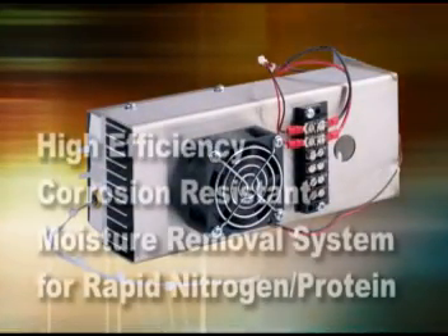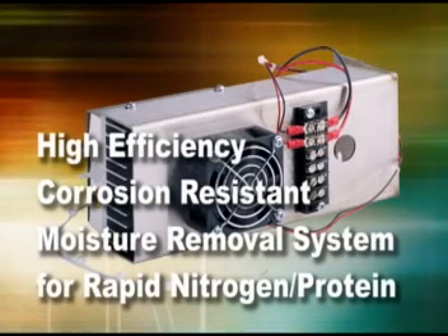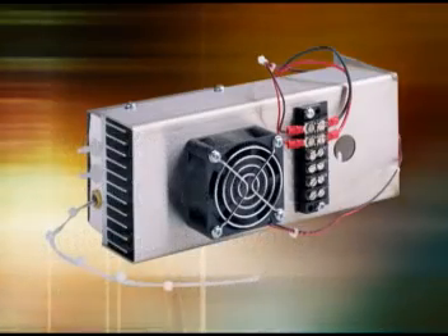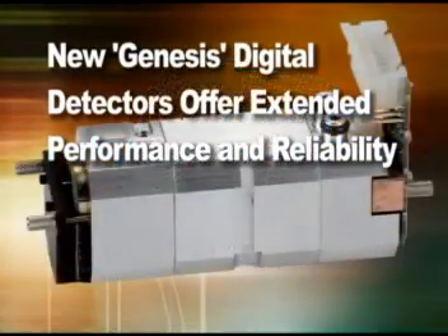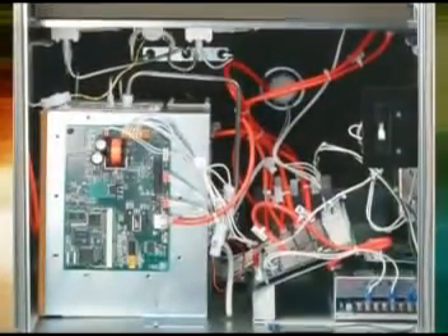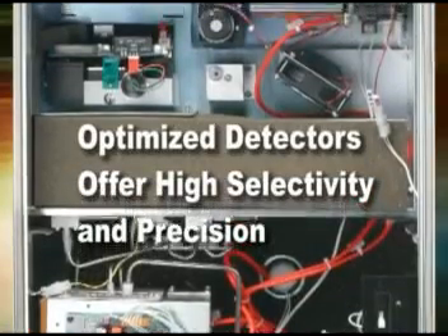For rapid nitrogen and protein measurement, the TruSpec offers an in-line moisture recovery system that provides a high-efficiency cooler. Constructed from corrosion-resistant materials, the built-in moisture recovery system provides reduced reagent usage and low cost for analysis. Rapid analysis times are now possible with the new digital Genesis detector system that provides error-free measurement using patented digital technology that has been specifically tuned for the TruSpec system. The TruSpec independent detector systems have been optimized for high selectivity and precision measurement.